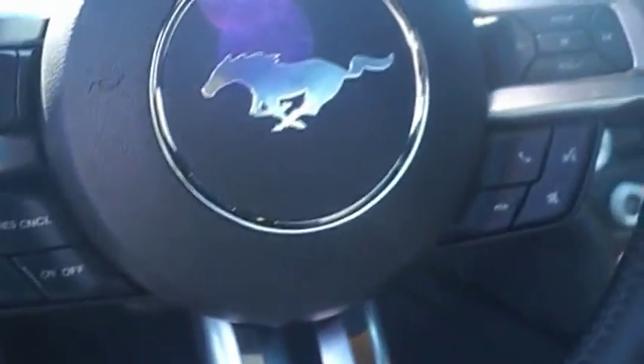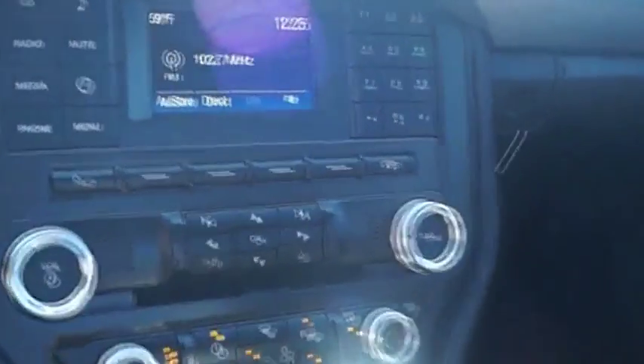The Mustang is race-worthy and ready for the track. This beauty will make even your house keys jealous. Drive it today.